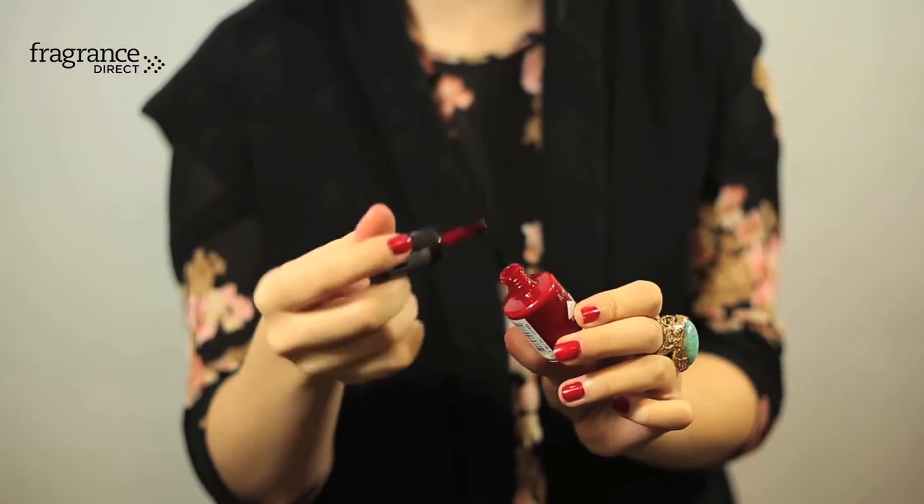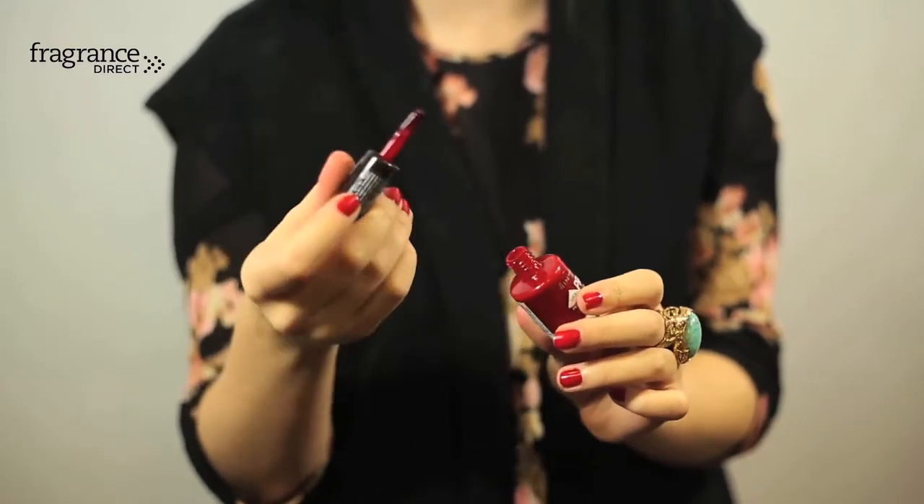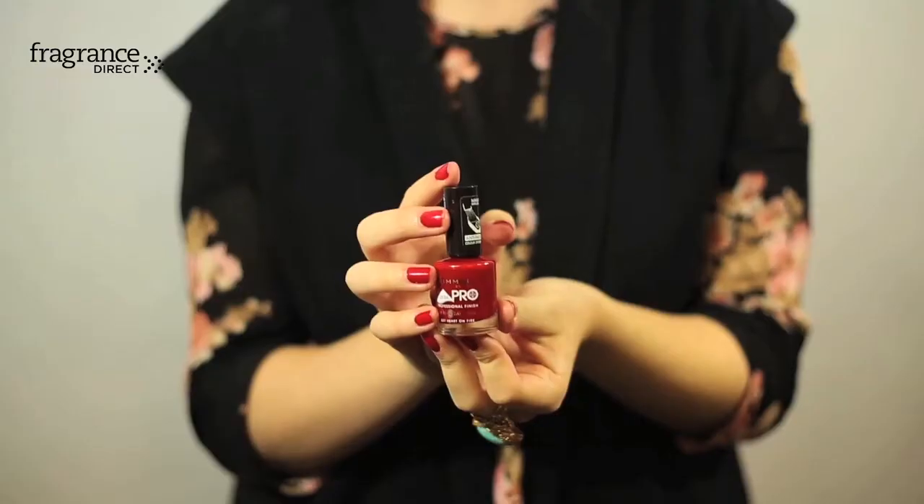It also has an anti-fade colour system so it's going to give you plenty of time of intense colour, meaning you're not going to have to top it up as often. It retails on site for 99p so it's very affordable and it's a great addition to your nail polish collection.